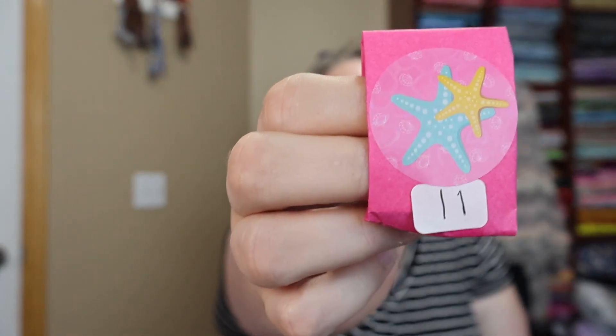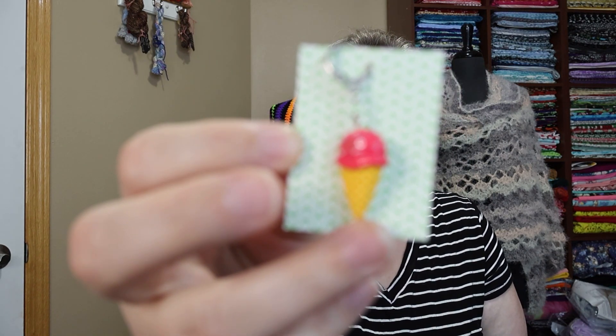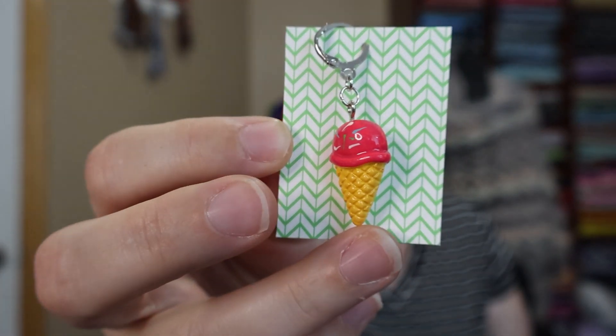Let's start with this one. We're on the 11th stitch marker. Look at that! I'm excited — these are nice. I very much enjoy these packs. Highly recommend them. Can't say enough good things about her stitch marker sets. This is adorable! Oh, this is cute! It's an ice cream cone! It's got pink ice cream and then some little sprinkles.